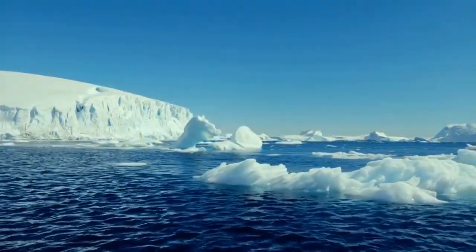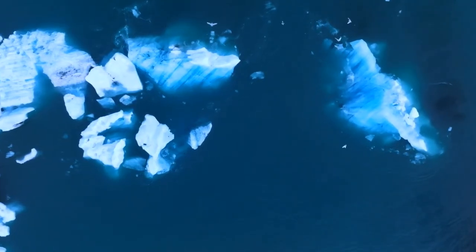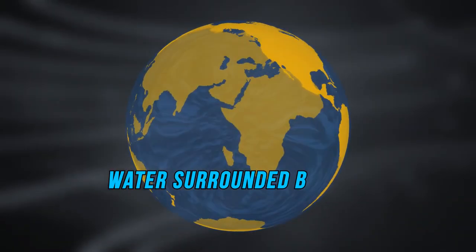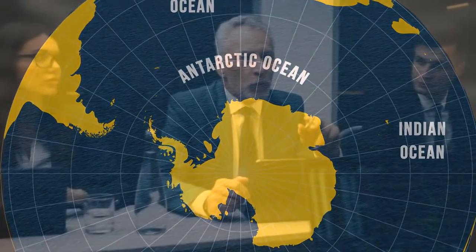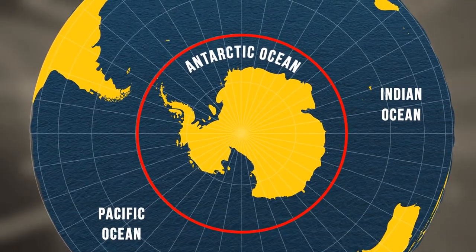Back then, this organization considered it wrong to treat the Antarctic Ocean as its own distinct body of water, because at that time an ocean was defined as water surrounded by land — not water surrounding land. However, they reconsidered in 2000 and voted to include it in the official list. They also decided on the name Southern Ocean over the commonly used Antarctic Ocean, and concluded that the ocean should end at the 60th parallel south latitude.